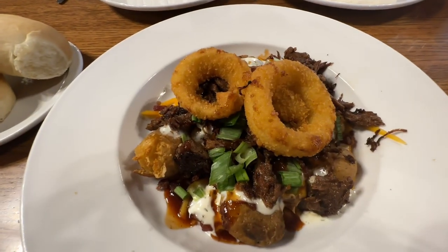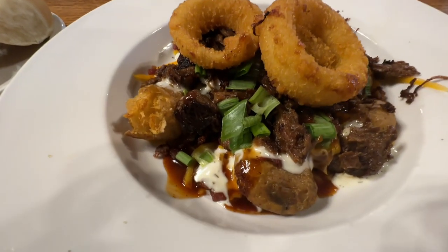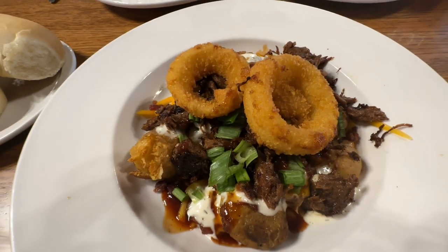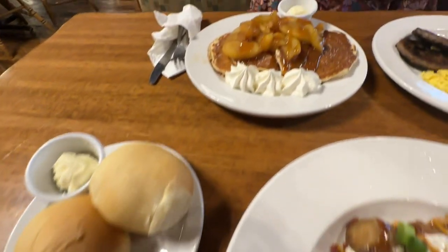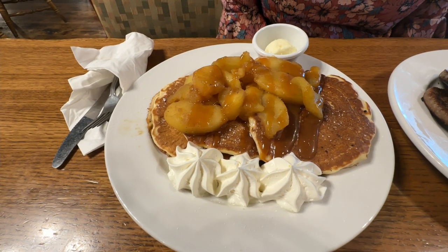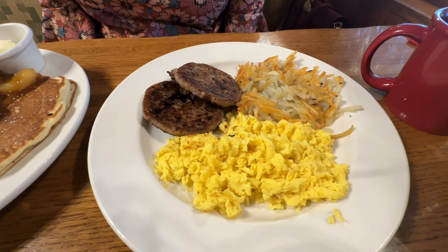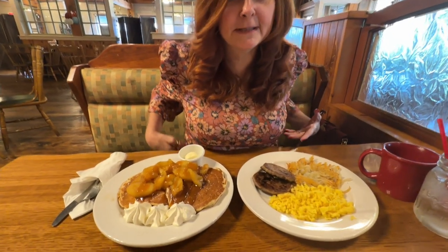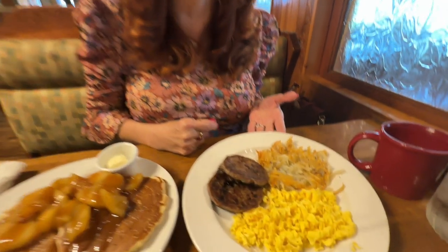Let's take a look at the food. The new rancher's barbecue beef — you can see the baby potatoes in there, the onion rings on top, and some barbecue sauce. Dinner rolls. There's Bobby's caramel apple pancakes with some whipped topping and those roasted apples, a couple sausage patties, scrambled eggs, and hash browns. When you compare the two meals, mine looks a lot bigger, but for $2 more you can get the eggs and the hash browns.